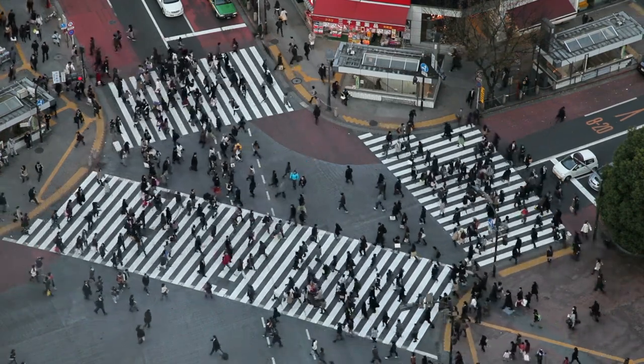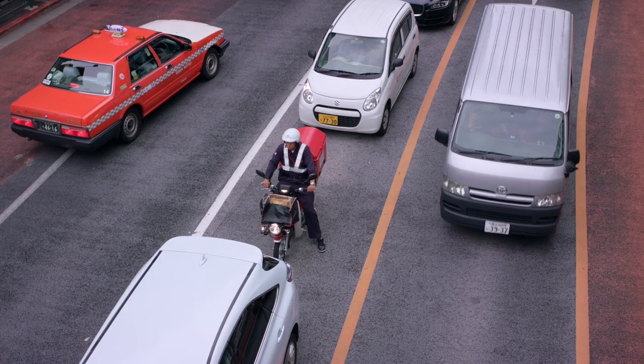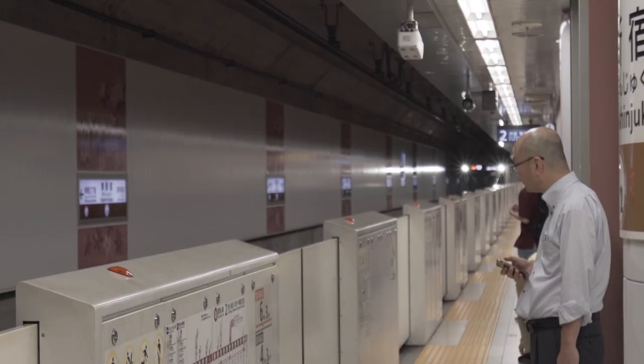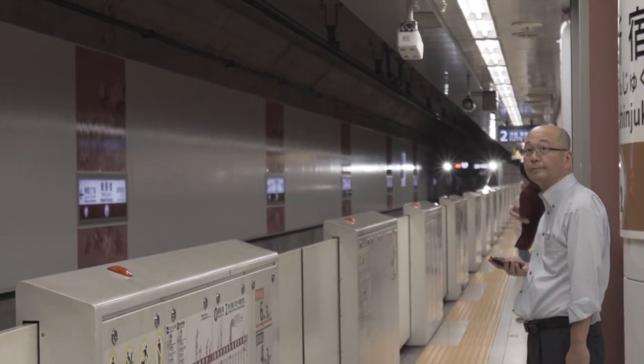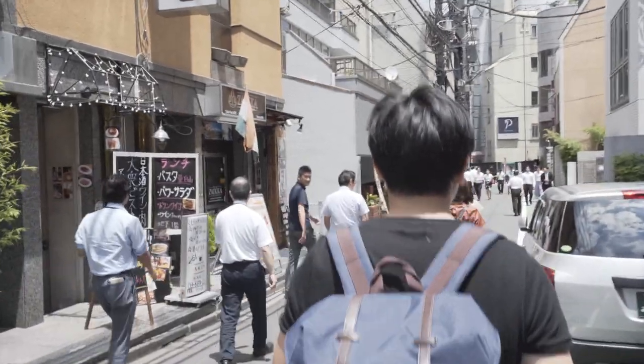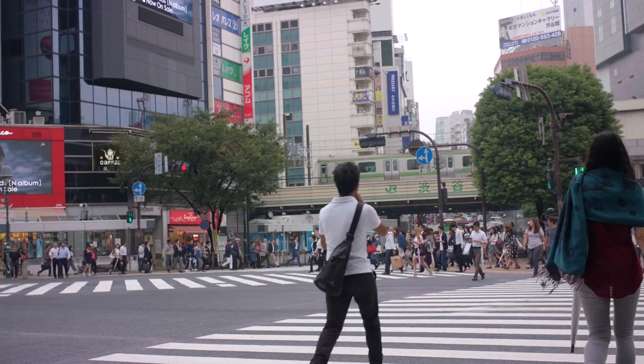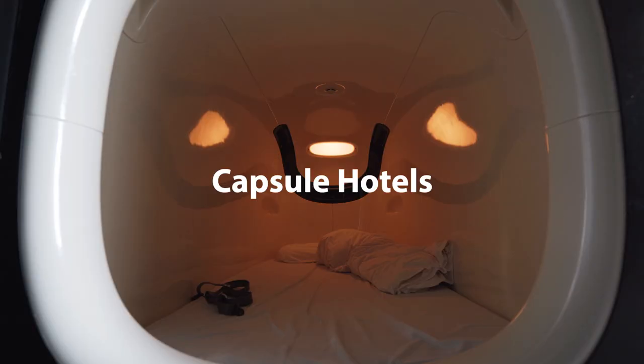Travel accommodations is one of the first things that comes to mind when planning a travel budget. That's because accommodations will more often than not be the main cost during any travels. Since I like to spend more on experiences rather than hotels, I tend to opt for fairly affordable accommodations. And it was only natural during my Japan trip that I would stumble across something known as Capsule Hotels.